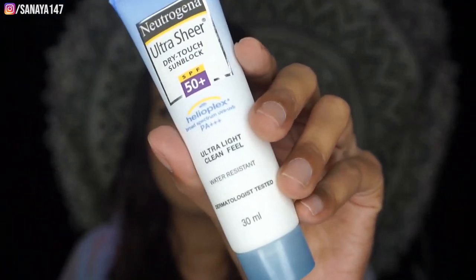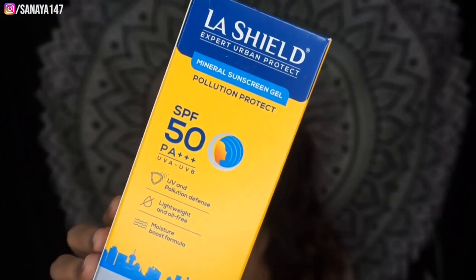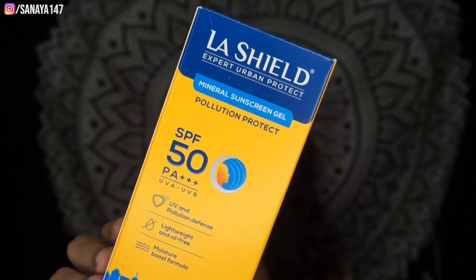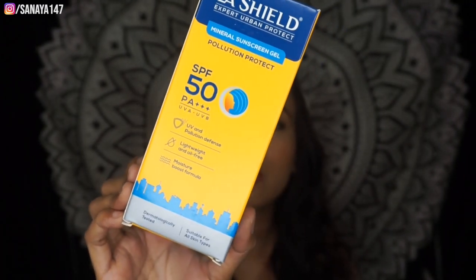The next product I purchased is newly launched. I saw the ad and thought I'd give it a try and share my review. This is the Lakme Last Shield Expert Urban Protect Sunscreen. It is alcohol and paraben free, water resistant, and clinically tested. I'll do a dedicated review — if you want that, please let me know in the comments.